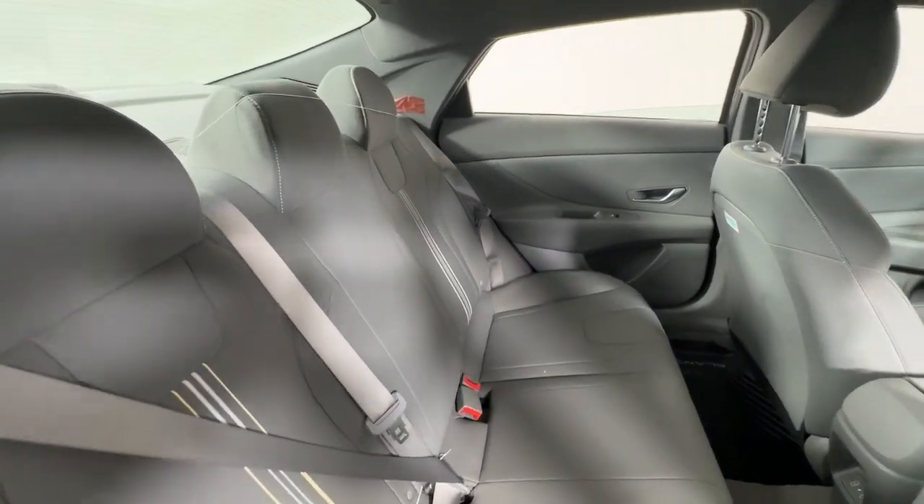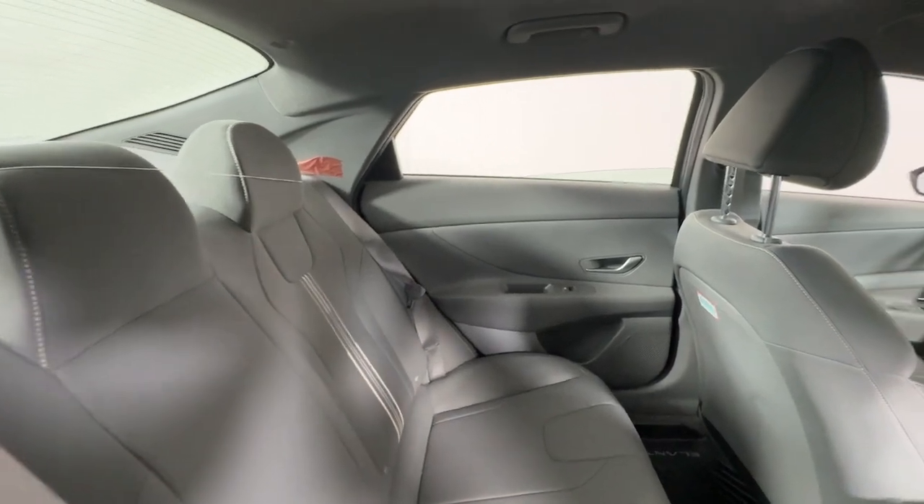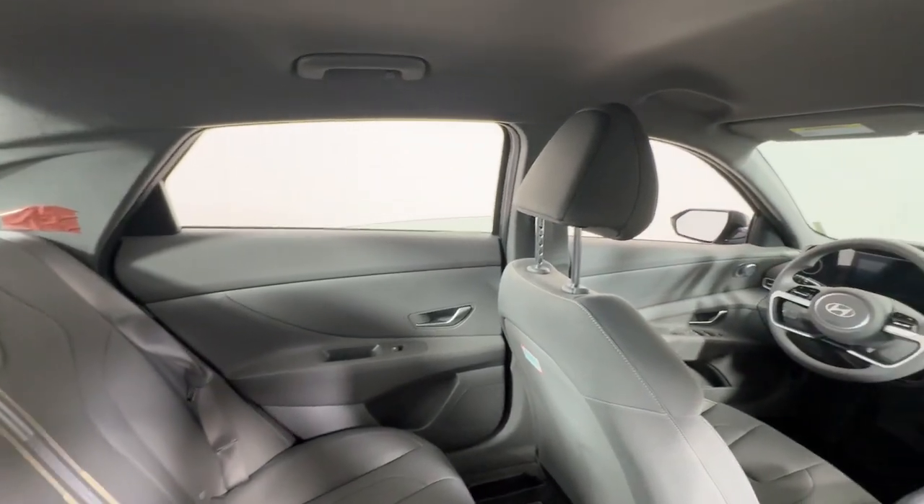Feel the good energy that permeates this innovative Elantra. Treat yourself to a test drive today — our staff will toss you the keys and give you an outstanding customer experience.